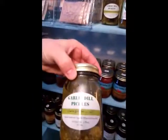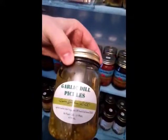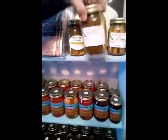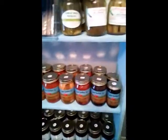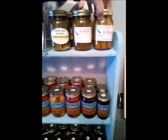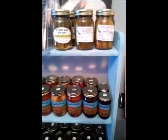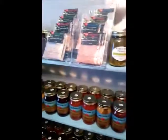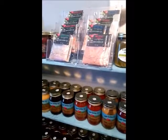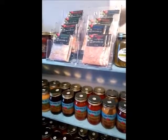Then we have our garlic dill pickles, which are plenty garlicky. So for those who love the garlic dill, we've got some good ones. Then we've got our regular dills and some spicy dills. And that is about it. Thanks for taking time with us and stop on out and check our products out. Thanks for supporting the small business.